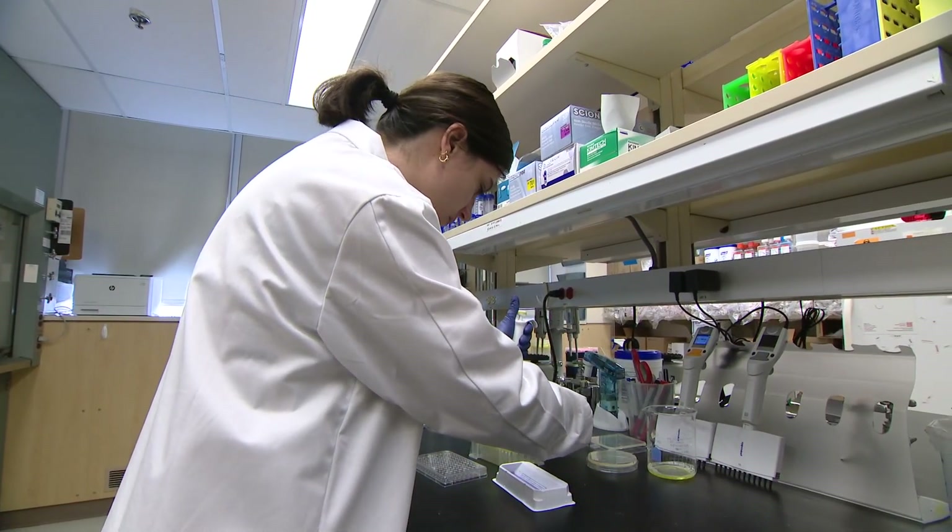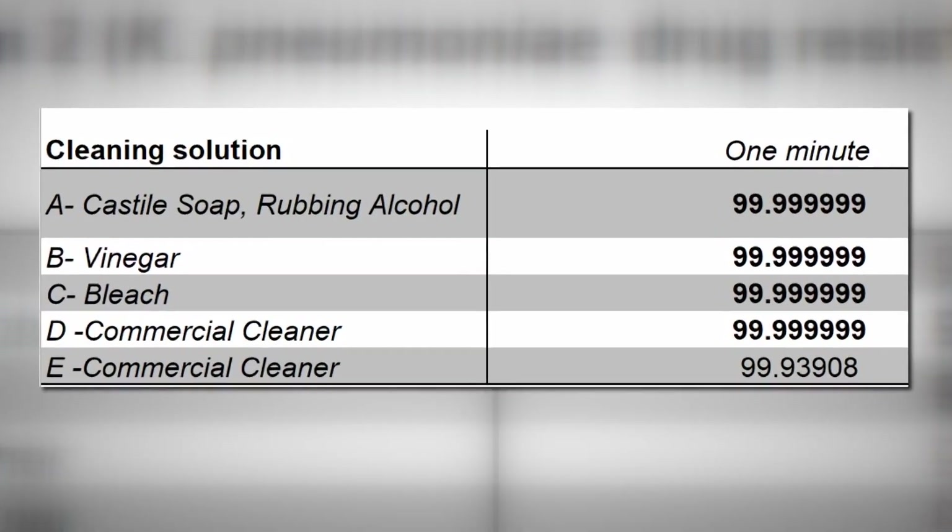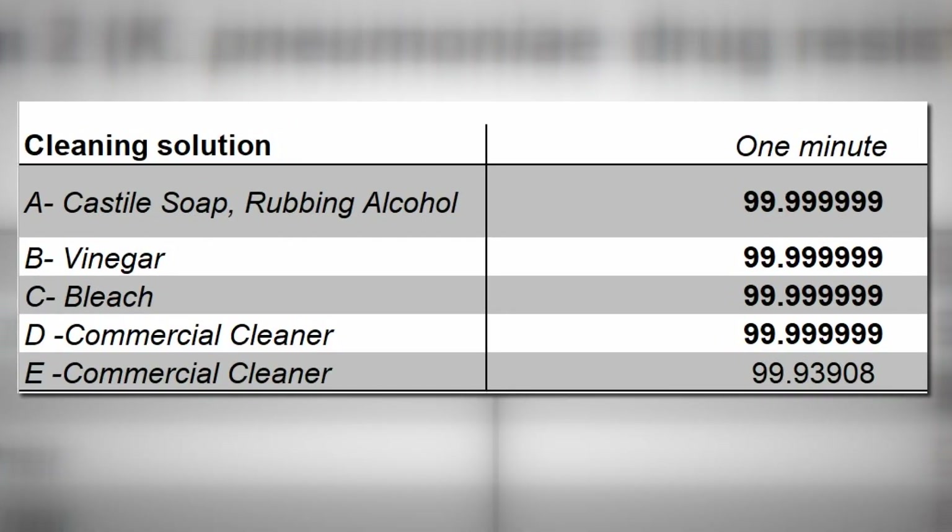What they found might surprise you. They were all efficacious in getting rid of this bacteria. His numbers showed each product knocked out more than 99 percent of the bacteria.